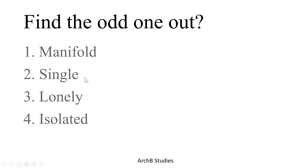The words are: manifold, single, lonely, and isolated. Single, lonely, and isolated all represent individuality, but manifold means multiplicity, so the first option is the correct answer.